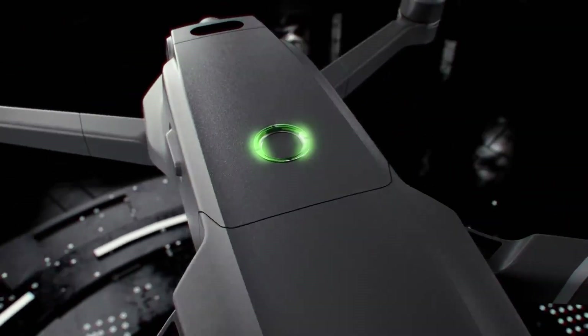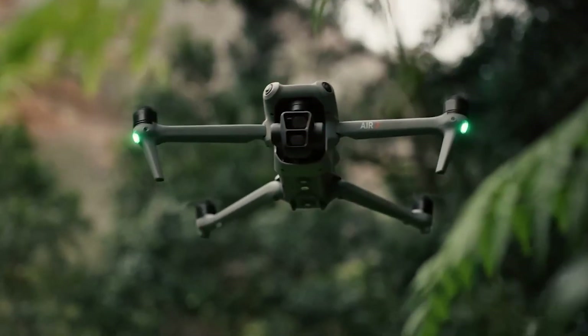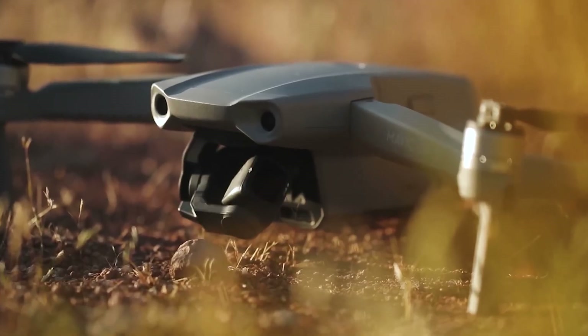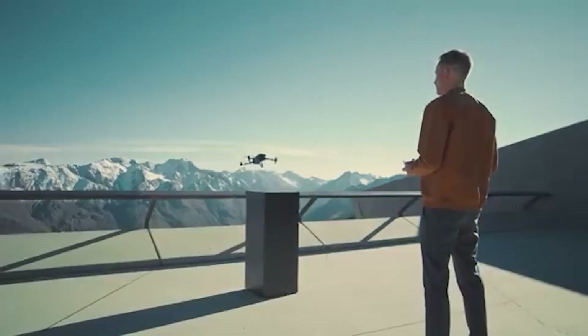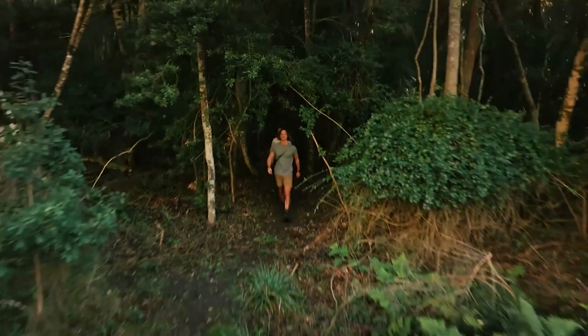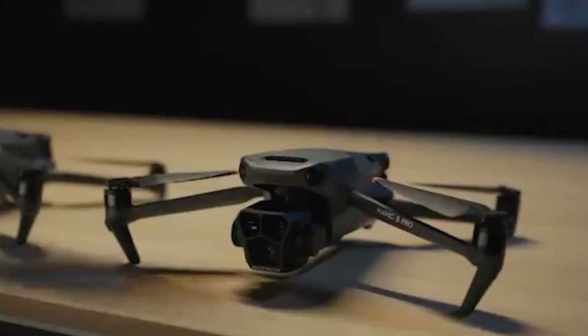Leaks pertaining to the DJI Mavic 4 Pro have surfaced, and it appears DJI is planning a huge announcement with a redesigned body, major camera enhancements, and a rumored 90-degree gimbal tilt. This could be the drone that changes the game. Let's go over what we've learned so far, because the Mavic 4 Pro could be on its way soon.